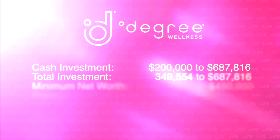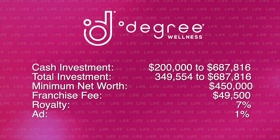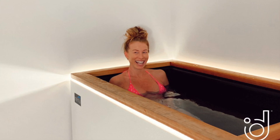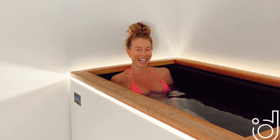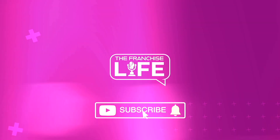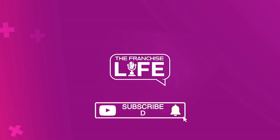Thank you so much for being with me today, Kim. I greatly appreciate it. I envision these next six months are going to be pretty remarkable for the brand and the growth. For anybody interested in learning more about Degree Wellness, please feel free to reach out to me at Stacey at fusionfranchising.com. Thanks and have a great day. Thanks for listening — subscribe for more on The Franchise Life.